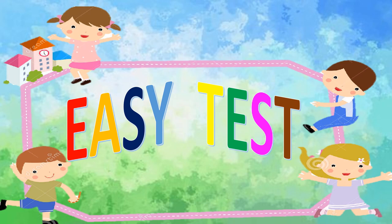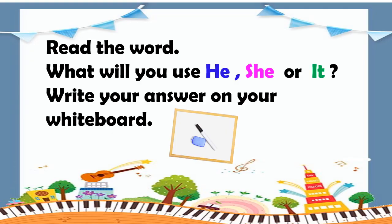Let's have an easy test. Read the word. What will you use — he, she, or it? Write your answer on your whiteboard.